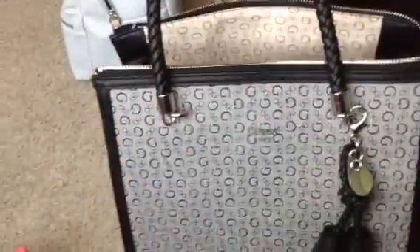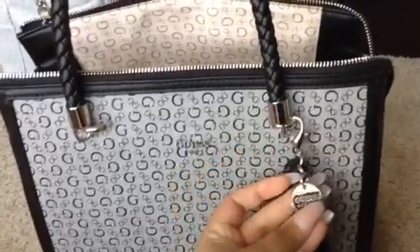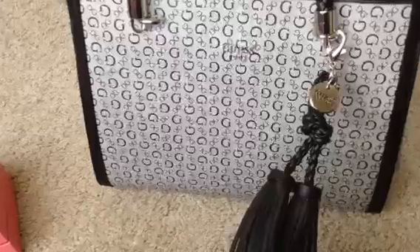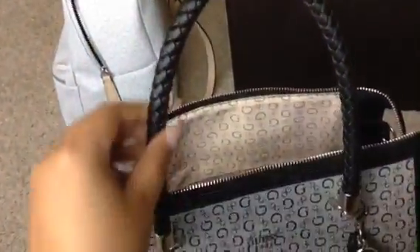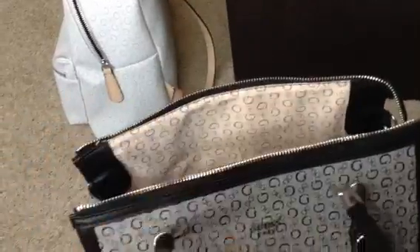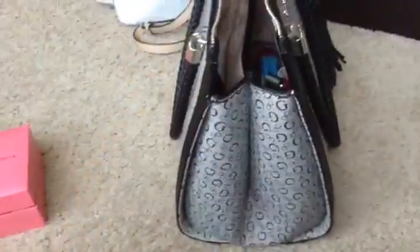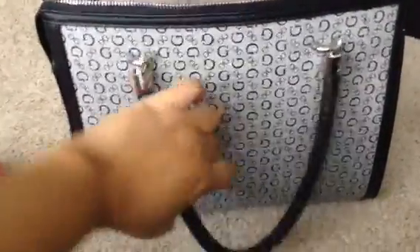I also got this Guess purse. I've already been carrying it, but I needed a new purse because I wanted to give my Michael Kors purse a break and put less wear and tear on it. I love the straps and the handles. This is what it looks like on the side, and this is the back.